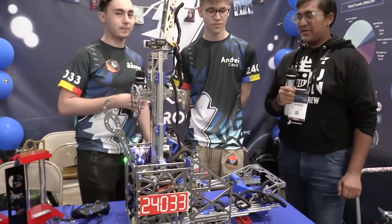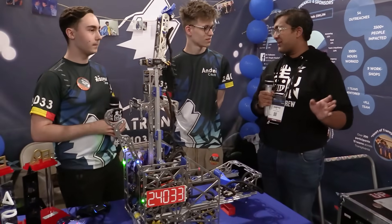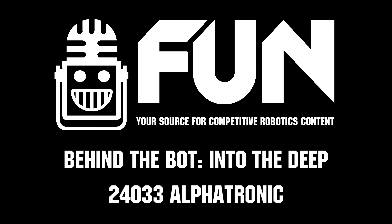Alphatronic, thank you guys so much. You have just been one of the biggest powerhouse robots this entire season — world record after world record. Absolutely incredible. Reporting for Fun Robotics Network, I'm Ab Haas and this is Team 24-033 Alphatronic.